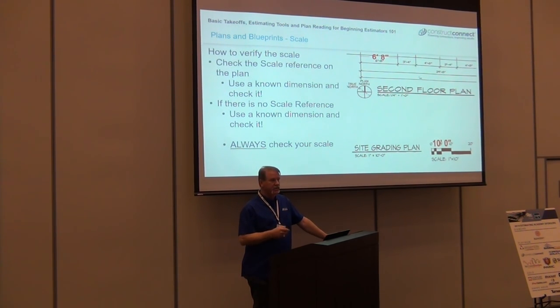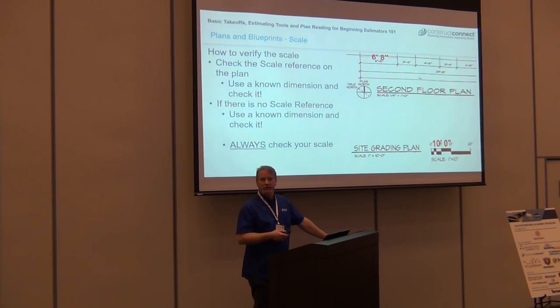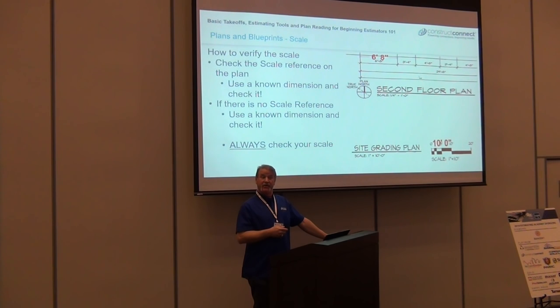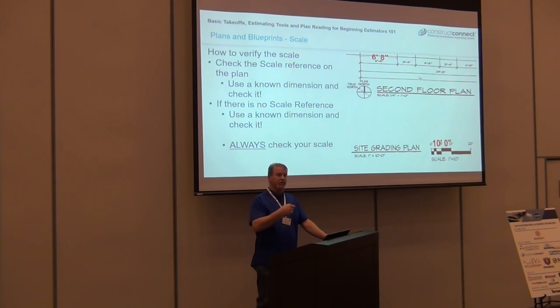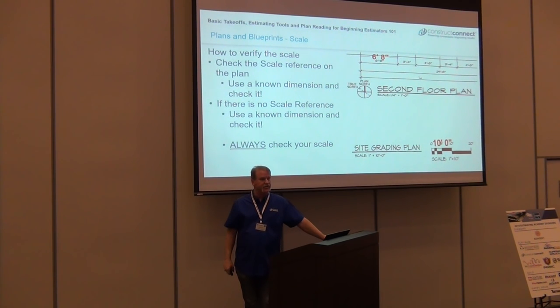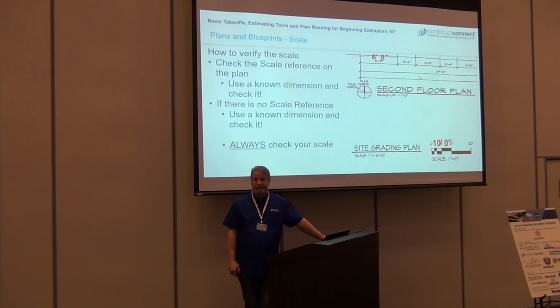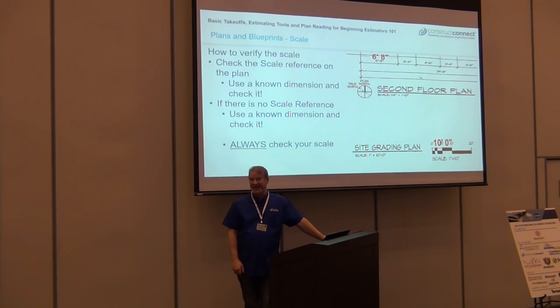If I'm using the wrong scale and I measure off a room and come up with a hundred square feet when it's actually a thousand, and I turn in my proposal to the GC — if they're not careful they take it and send you a contract. Then you've agreed to carpet this room per plans and specs, and they hold you to it. You get paid for a hundred square feet but you're carpeting a thousand. That's how you lose your job.